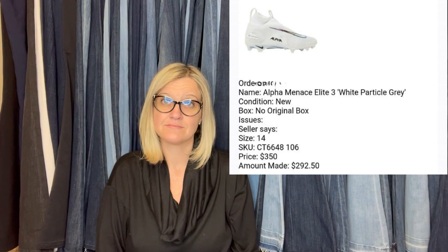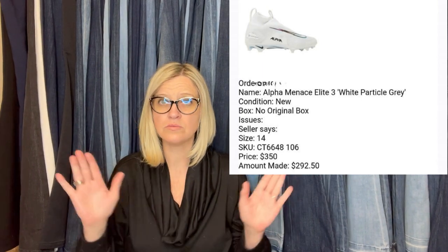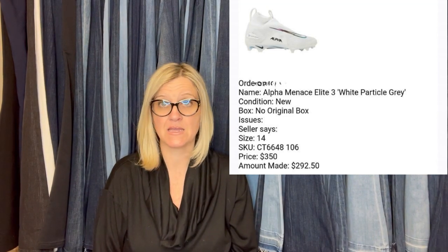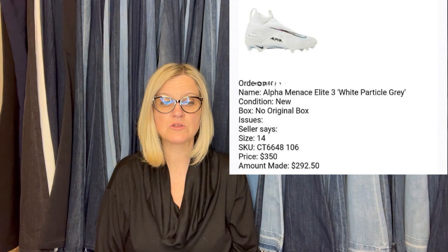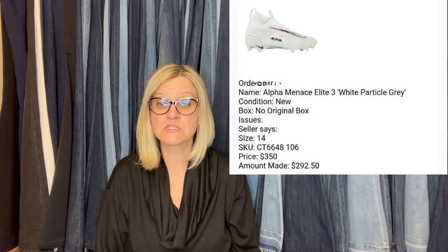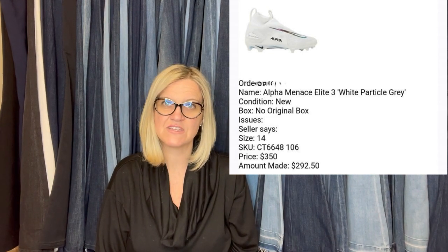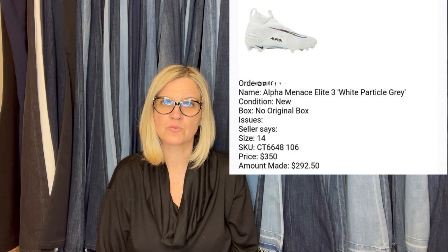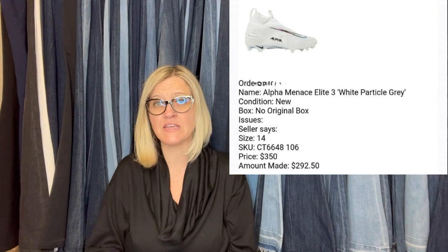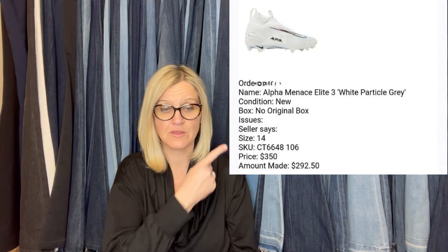Found these at Ross — it's a department store; check your local stores. Ross for $19.99. These are big — size 14 — and usually most people leave those sizes behind. These were special, so I picked them up. They sold for $350 plus shipping. Took three months to sell. $20 into $350 in three months — that's impressive.